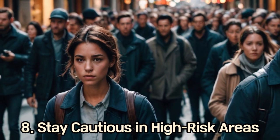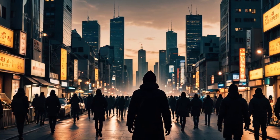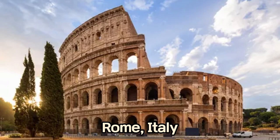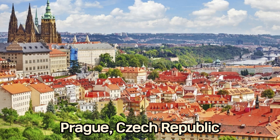8. Stay Cautious in High-Risk Areas. Some cities are known for higher pickpocket activity. Exercise extra caution in Barcelona, Spain; Rome, Italy; Paris, France; and Prague, Czech Republic.